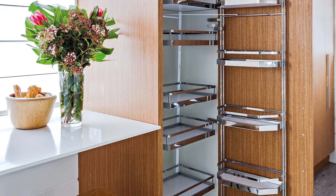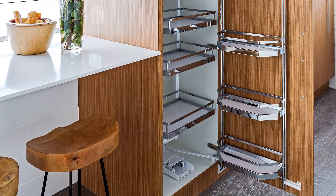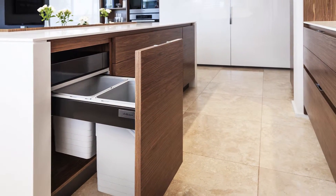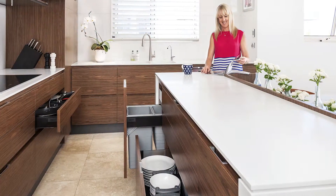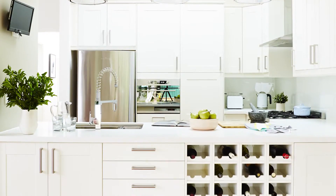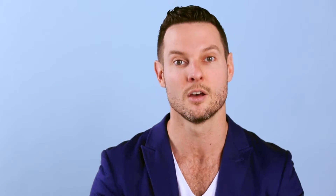Storage is a really important thing to consider as well, not just in terms of adding more drawers than cupboards and being able to access the back of things, but thinking about all the different things that need to be stored in the kitchen and creating a space specifically for them. So plasticware, pots and pans, plates, cutlery, glasses — all of those things need a home.